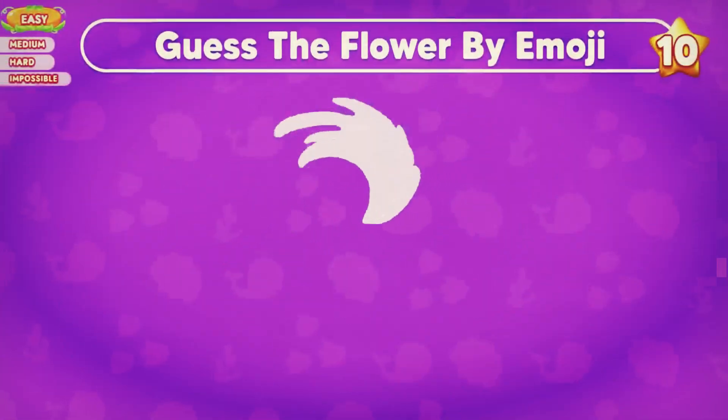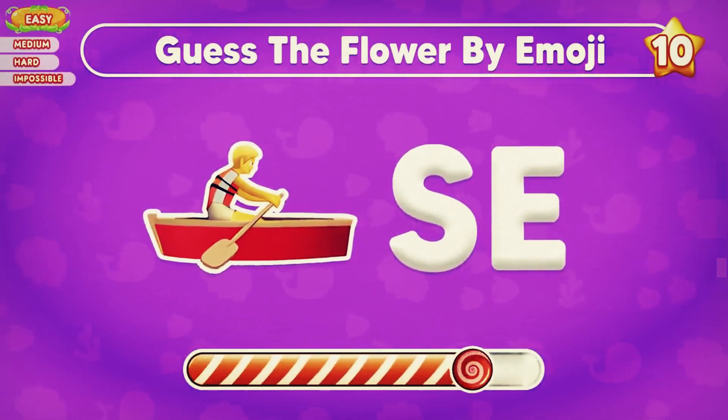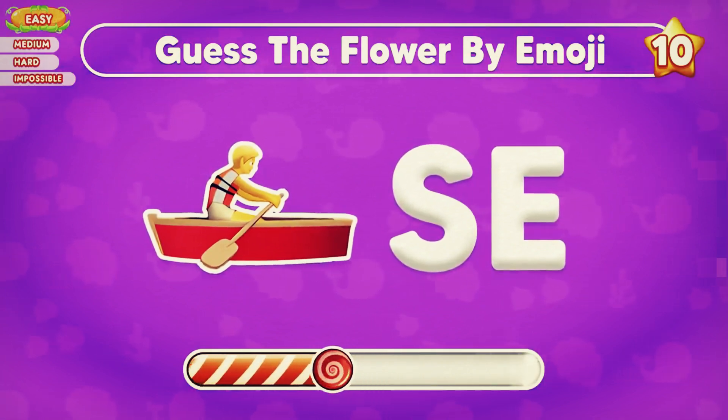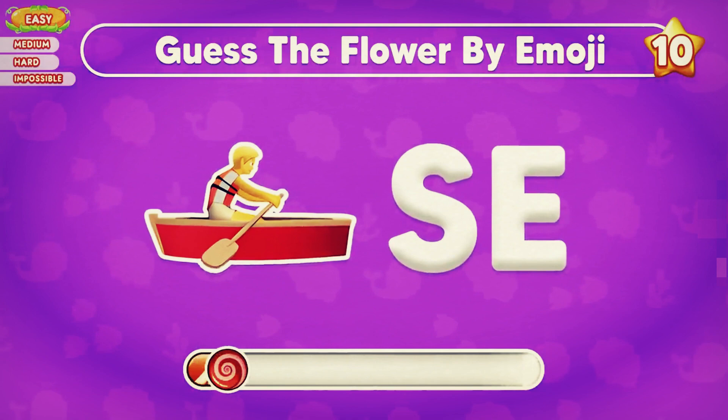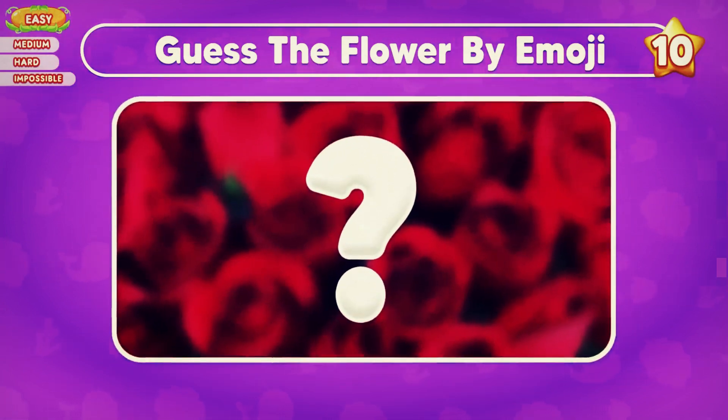Can you guess the flower by emoji? Which flower could this be? Please let us know by leaving your answer in the comment section.